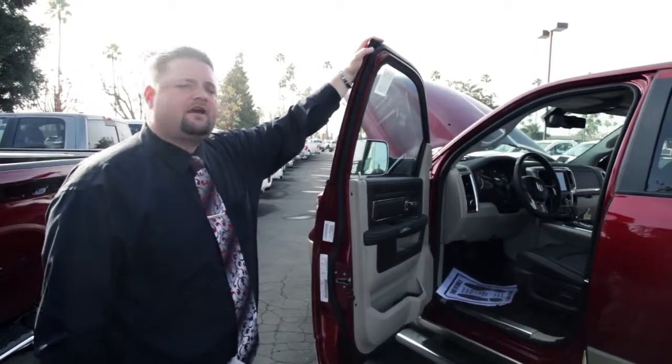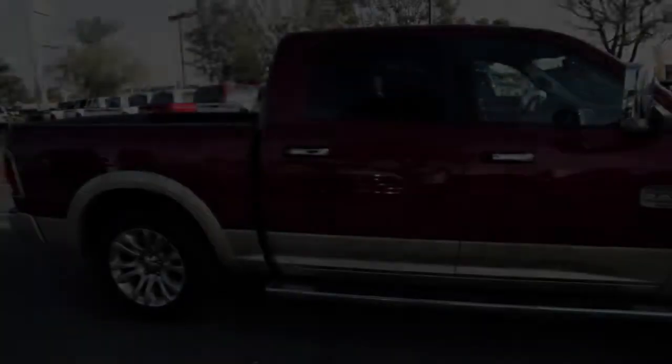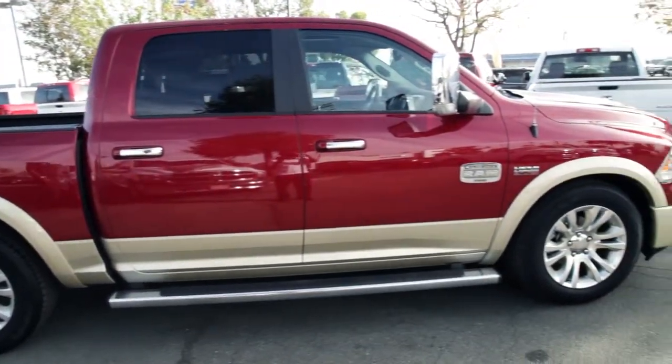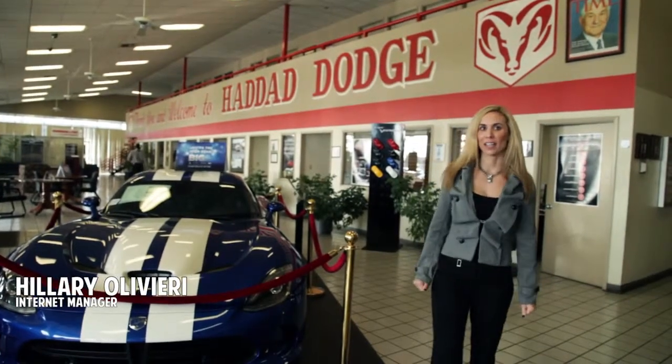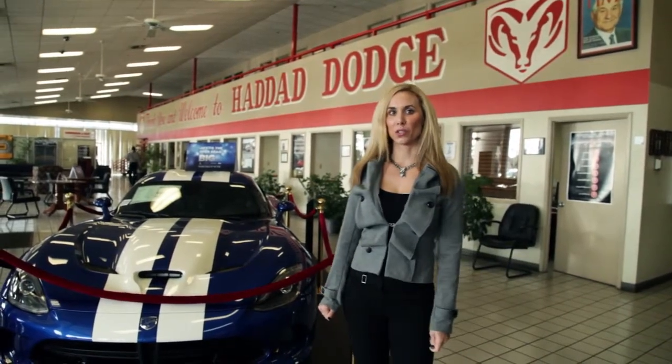Once again, my name is Michael Overbeck. Come on down and see me at Haddad Dodge and Kia. Be sure to visit us at www.hadaddodge.net or call us at 661-398-6121.